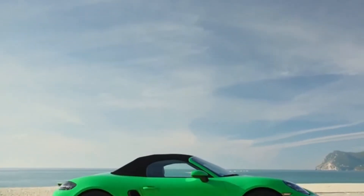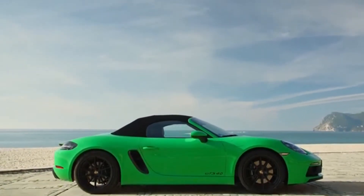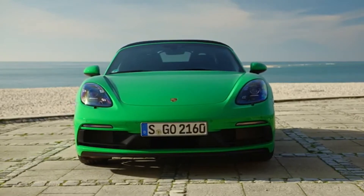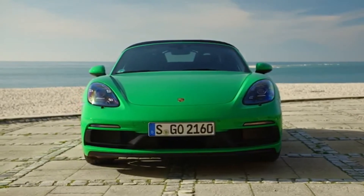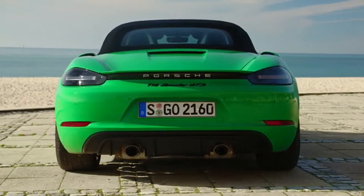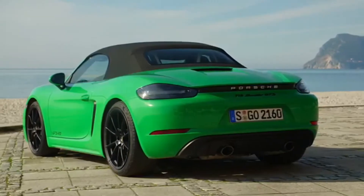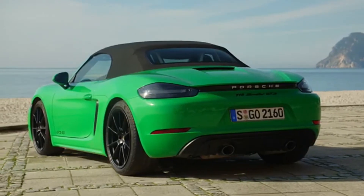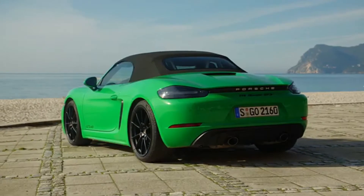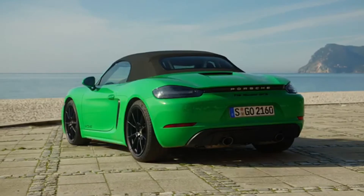Porsche is adding two distinctly sporty and high-specification models to its mid-engine sports car range: the 718 Cayman GTS 4.0 and the 718 Boxster GTS 4.0. The new two-seaters are powered by a 294-kilowatt, 400 PS, 4-liter six-cylinder boxer engine, similar to that used in the 718 Spyder and the 718 Cayman GT4. When combined with the manual six-speed transmission and sports exhaust system, this results in exceptional power delivery and a particularly rewarding driving experience.